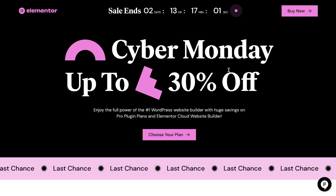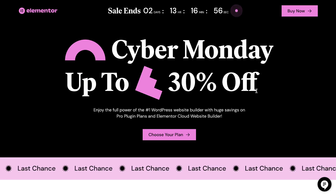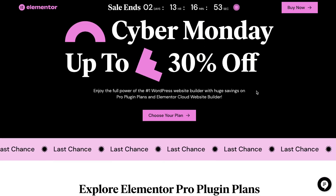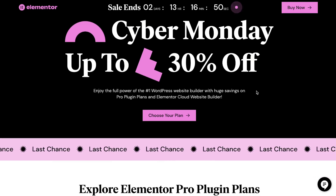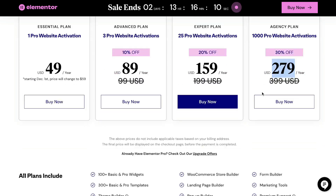Next up is Elementor, a very popular WordPress builder that lets you build websites using their plugin — very easy and intuitive for creating pages and content. The advanced plan is 10% off, down from $99 to $89 per year. The extra plan, which allows 25 pro website activations, is $159 per year. And the agency plan, which covers 1,000 pro websites, is 30% off at $279 per year.